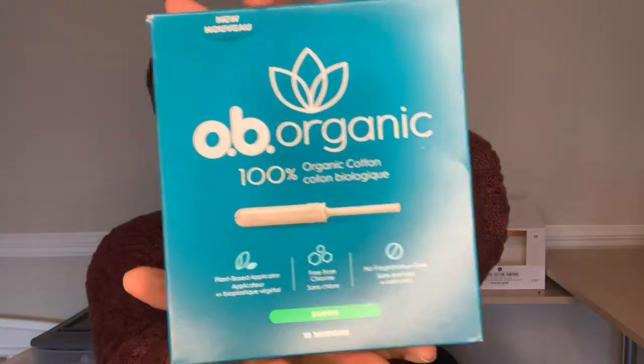Next up is OB Organic tampon. It has a plant-based applicator and is free from chlorine, fragrances, and dyes — and these are also super. On the back it says made from 100% organic cotton from string to tip, responsibly sourced, free from pesticides, with a plant-based applicator made from renewable resources, and proven leak protection for up to eight hours.